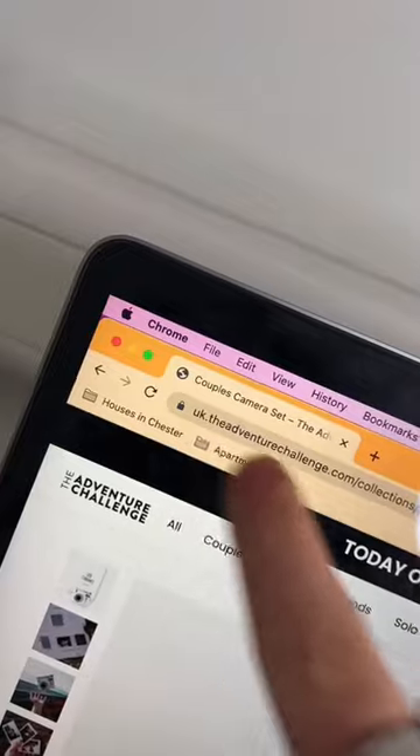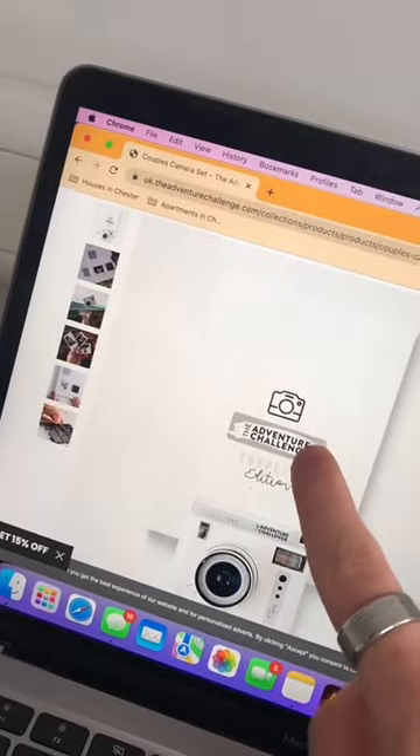It's an actual way to spice up your relationship. So I went on this website and bought this couple's camera set. Surprise at the end of the video.